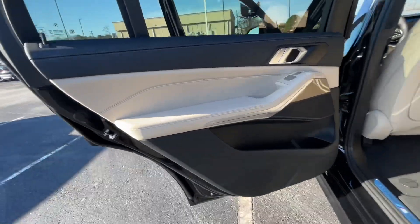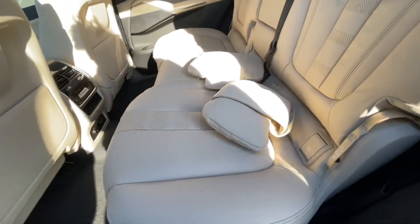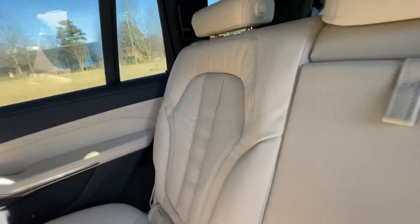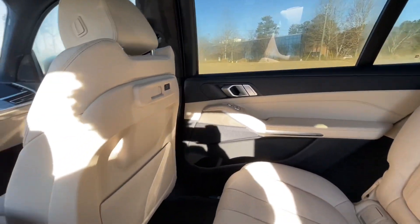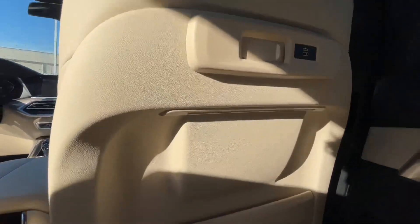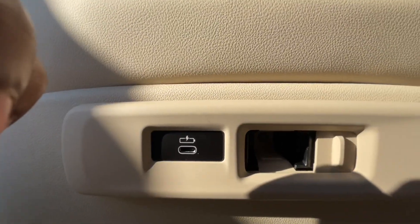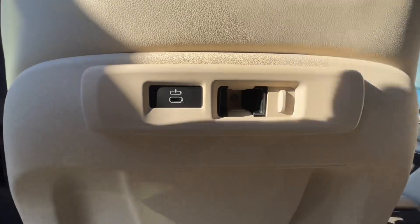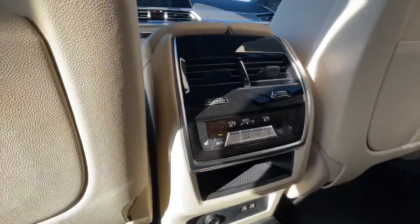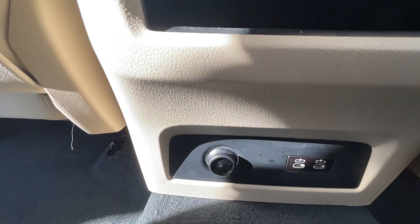Now here we are in the back seat. You also have your powered seats here, complimentary pillows, and charging ports. This is also where, if you wanted to connect your iPad or your tablet, there's a piece that goes on the back of it and sets it right there. You also have your rear climate controls and charging ports there as well.